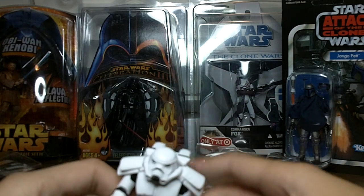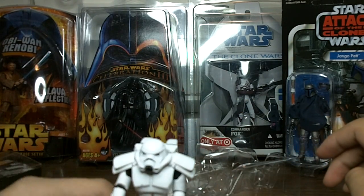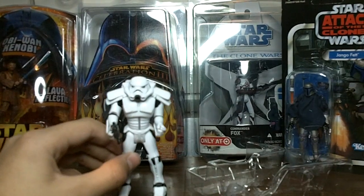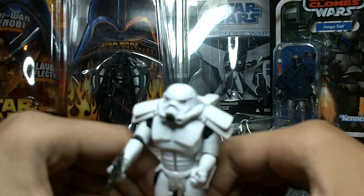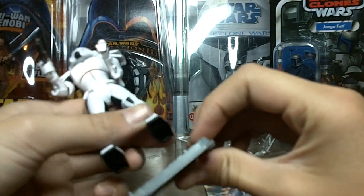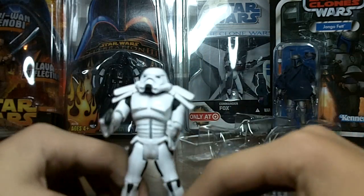I bet this figure will stand up really well because of his wide feet. Yeah, he stands up pretty well because he has those wide feet. You could just use the stand for another figure, like a vintage figure if you could find one. But I'll just put him on the stand right there.